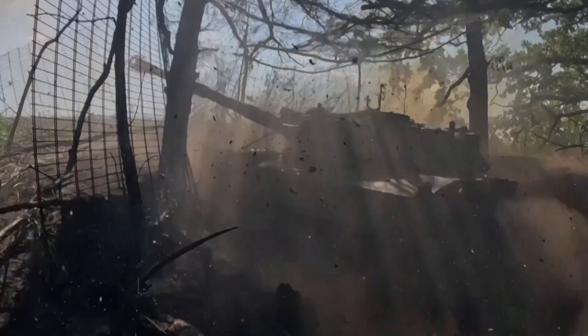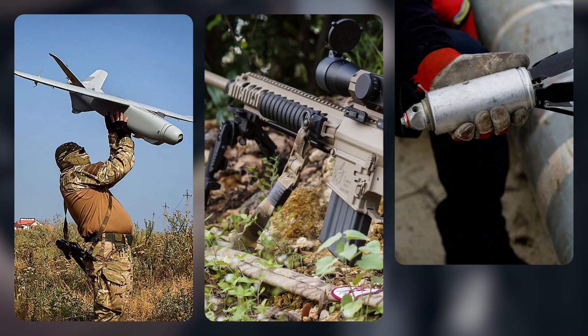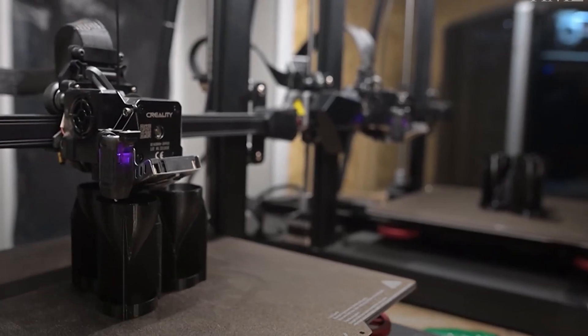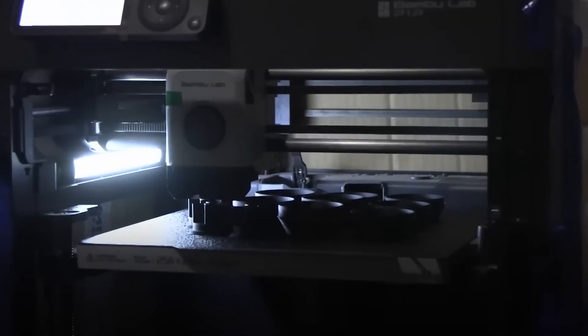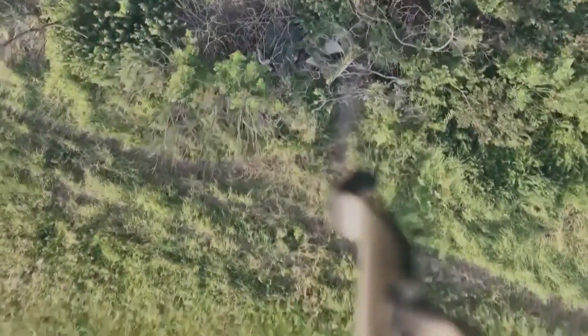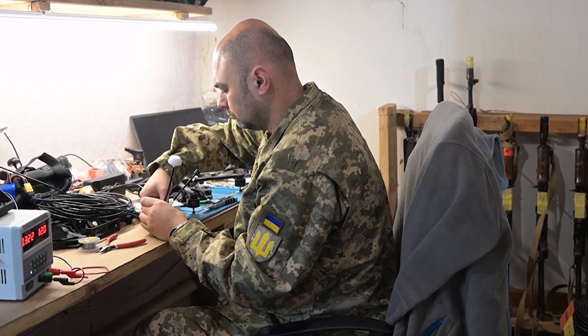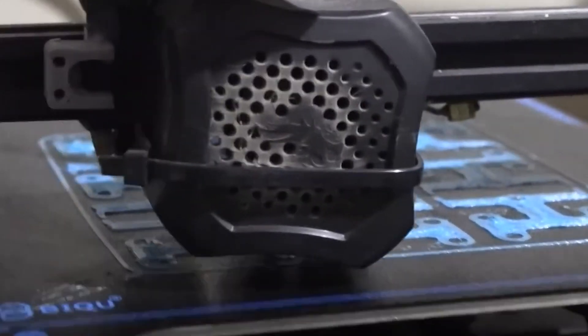Did you know that Ukraine is fighting back with 3D printed weapons? Makeshift workshops and underground labs are churning out drones, weapons, and battlefield tools at an unprecedented rate, all with the push of a button. It sounds like something out of a sci-fi movie, but this is modern warfare. From custom-built drones that drop bombs with pinpoint accuracy to custom rifle parts that help keep soldiers in the fight, 3D printing is rewriting the rules of warfare.